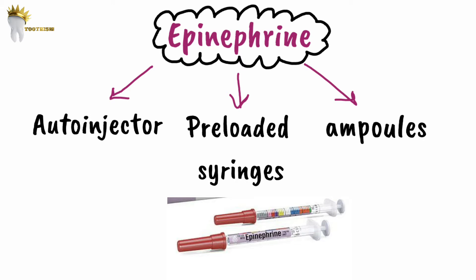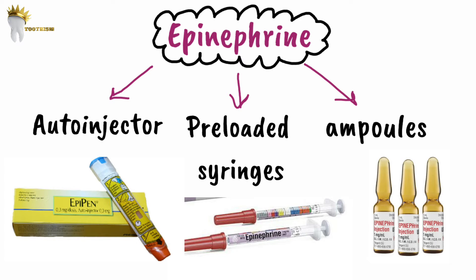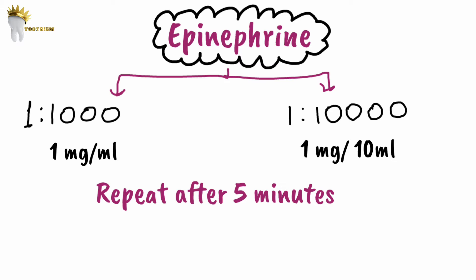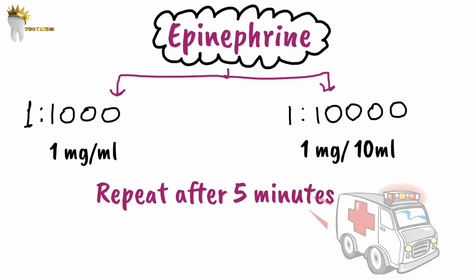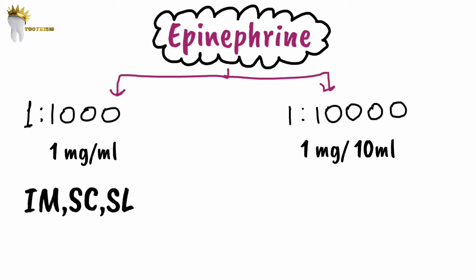Epinephrine is available in auto-injectors or preloaded syringes — preloaded syringes save time in emergencies. An example of an auto-injector is the EpiPen, a self-injector device usually given to patients already known to have allergies and who are prone to anaphylaxis. It is also available in ampules in two formulations: 1:1,000 (1 mg/mL) and 1:10,000 (1 mg/10 mL). The dose must be repeated every five minutes until resolution or until the ambulance arrives.